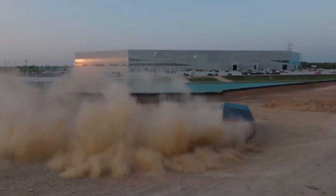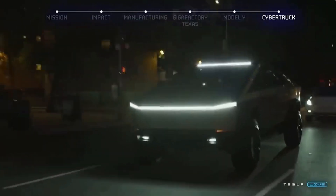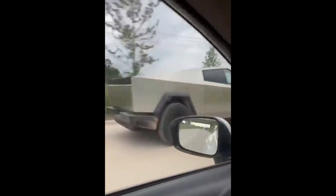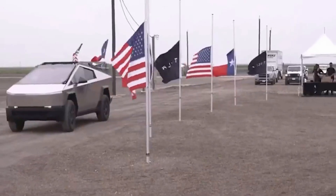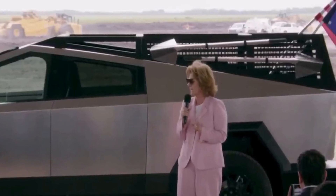Elon Musk just dropped a bombshell. The second Tesla Cybertruck Gigapress has arrived in Texas. This cutting-edge, sci-fi-inspired vehicle has been turning heads since its mind-blowing debut in 2019. With its angular lines and futuristic design, it's like a ride straight out of a dystopian blockbuster. The wait is almost over, thanks to the arrival of the second Gigapress, weighing a mind-boggling 9,000 tons, and the Cybertruck is hurtling towards reality faster than ever.